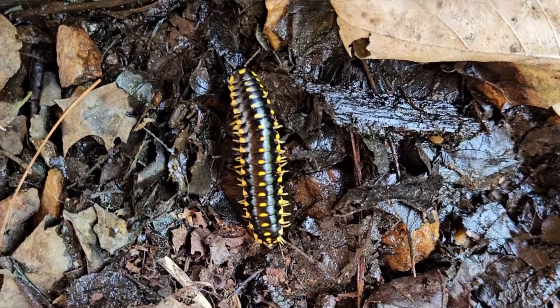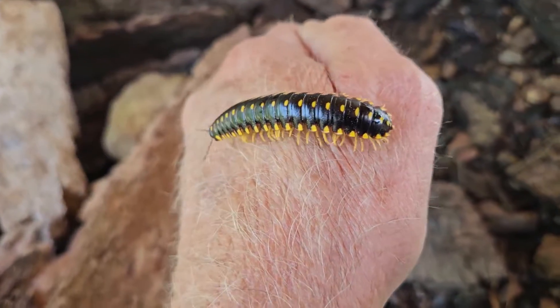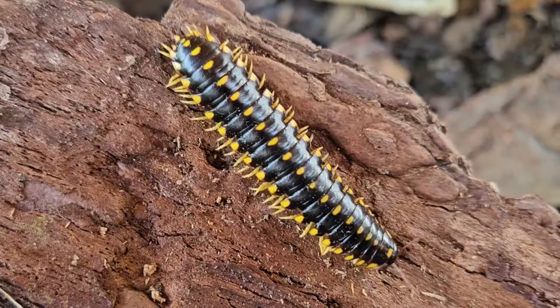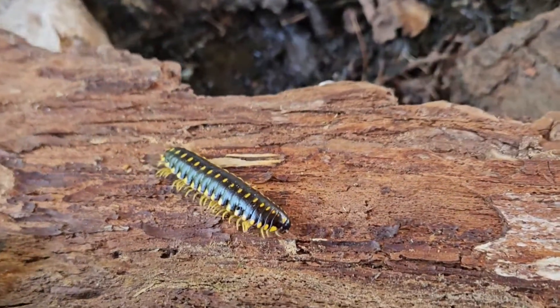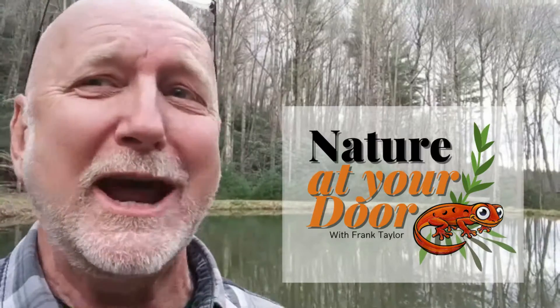Hi, this is Frank Taylor with Nature at Your Door. I'm just outside my door here in the Appalachian Mountains in southwest Virginia at about 2,700 feet, and I'm in millipede habitat. Millipede habitat is pretty much everywhere. Today I'm going to talk about the flatback millipede, sometimes called the Kentucky flatback millipede, and I'm going to talk about its weapons of mass destruction. This millipede releases hydrogen cyanide gas, one of the most toxic substances on the planet earth. So stay tuned for this episode about the ecology and biology of the flatback millipede and some cool things about its dangerous hydrogen cyanide gas releases. Right here in your backyard, you never know what you're going to find.